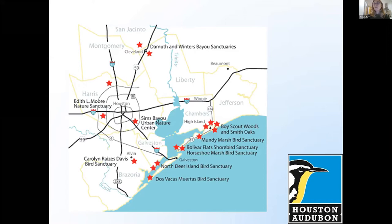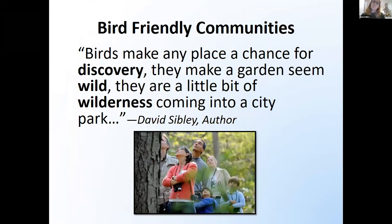We're really well known for our High Island sanctuaries. In particular, Boy Scout Woods is home to a huge water bird rookery where people from all over the world come to see birds nesting. You get to see all the egrets and herons and spoonbills up really close. We just opened up a canopy walkway there — it's a really cool addition to that sanctuary. I would definitely recommend taking the trip to go and enjoy some birds out there.